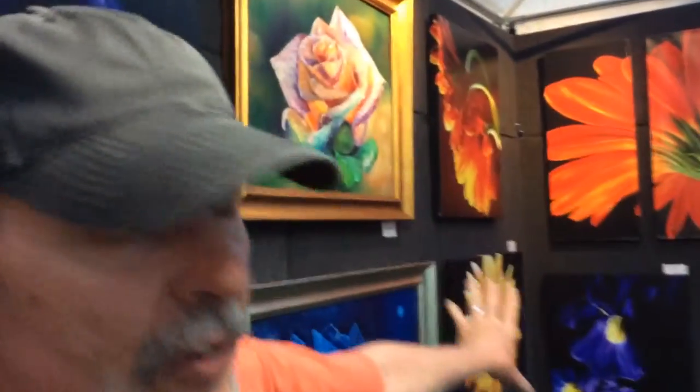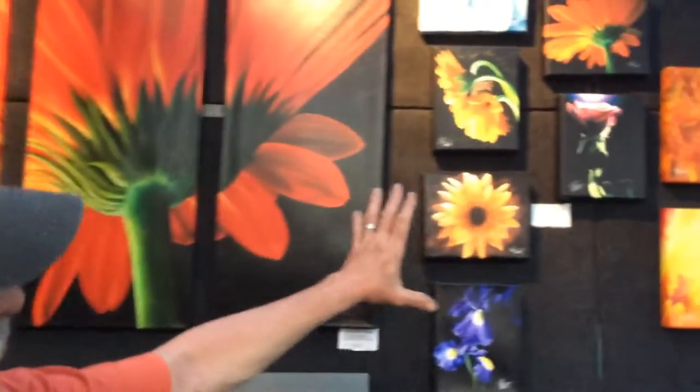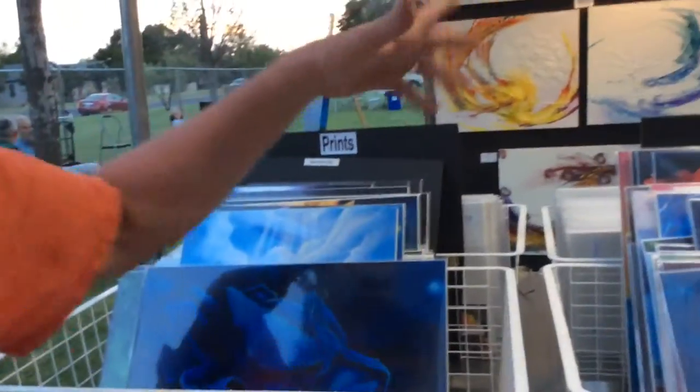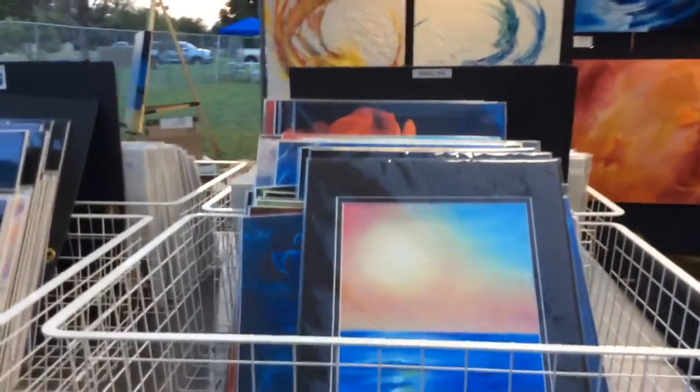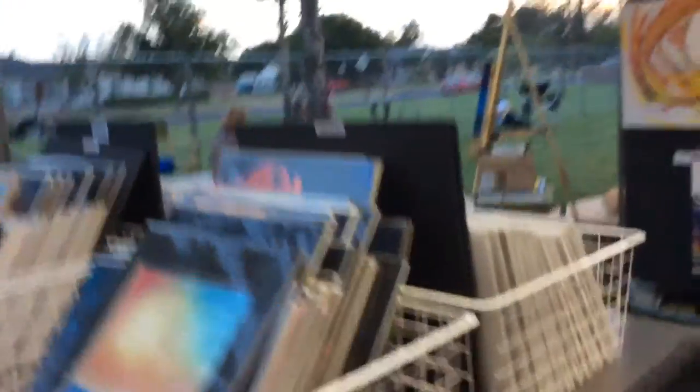Then we get into some canvas prints, which are limited edition prints. There are some aluminum prints and some other canvas prints here. And then, of course, we have the prints on paper — probably 50 or so different paper prints in different sizes, some small ones, some larger ones.